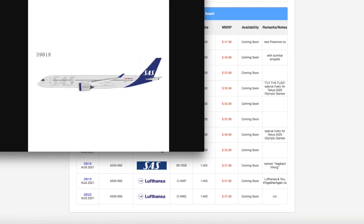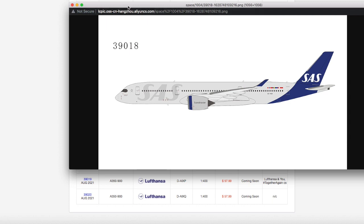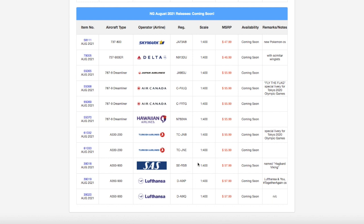Moving on down the line, we have an SAS A350-900. I'm really happy right now, because I've been waiting for a model company to release an SAS A350 for so long — I was actually thinking of going onto eBay and buying a used JC Wings, Phoenix, or Gemini Jets one. Finally, NG Models has come through. This is actually the same registration that flies to Newark, so this is perfect. NG Models have once again made my day — I have to get this one. Registration is SERSB, named Hagbard Viking. It's scale 1:400, and the price is $57.99.